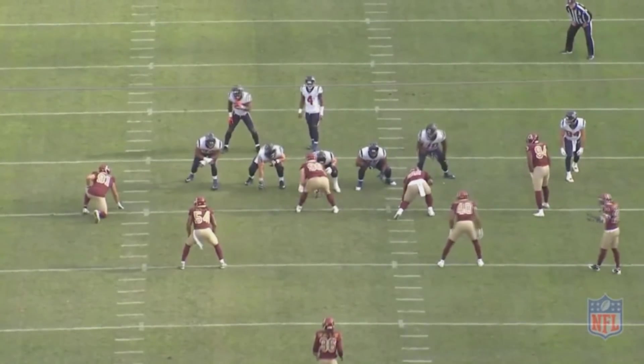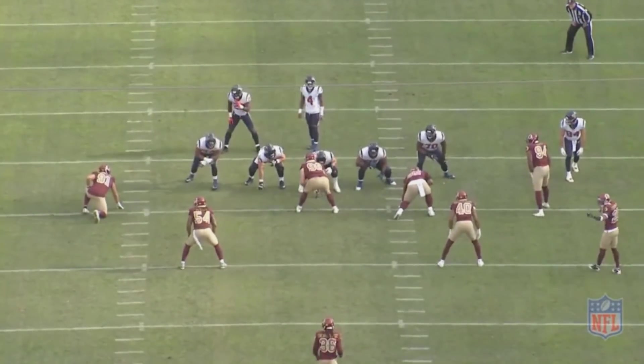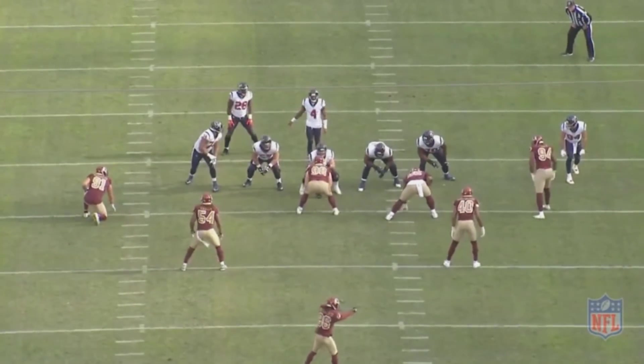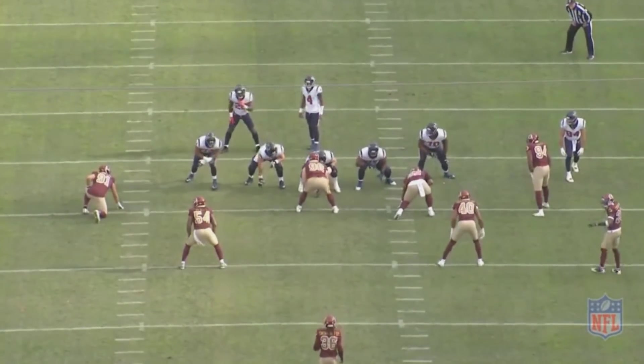The Green Bay Packers have clearly made a conscious effort to bolster their defense this offseason, and one of the ways they've done that is by signing Preston Smith. If you look at his sack totals from the past four seasons, he had eight sacks in 2015, four and a half in 2016, eight in 2017, and four sacks last year. So if the trend continues, he'll have eight sacks again in 2019.